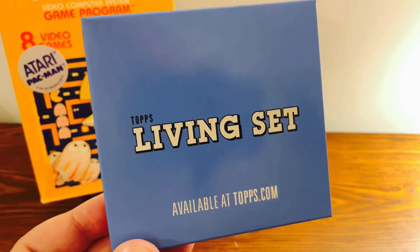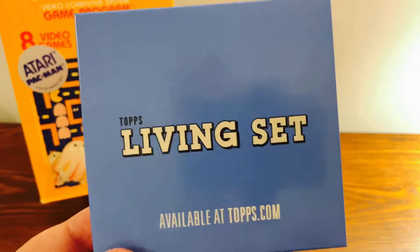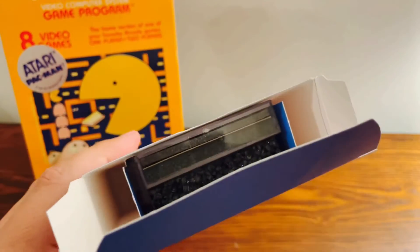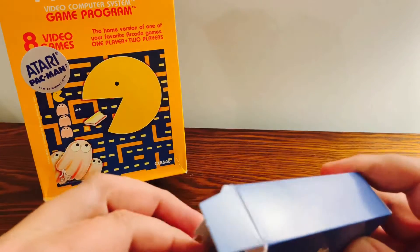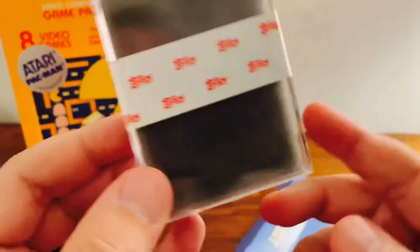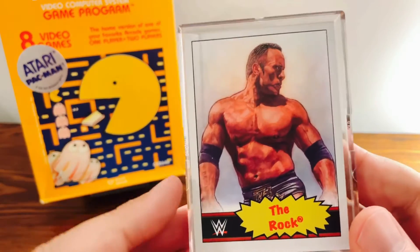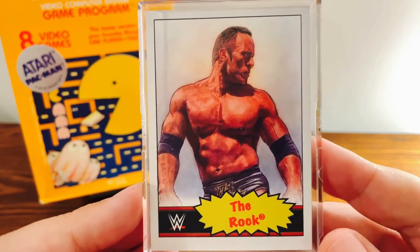Which wrestler did I get in Topps Living Set? Let's open this up and find out. This is what the packaging looks like inside — very well packaged. The wrestler I got in the Topps Living Set is... well, I will say it's very well packaged here. And I got The Rock in Topps WWE Living Set.